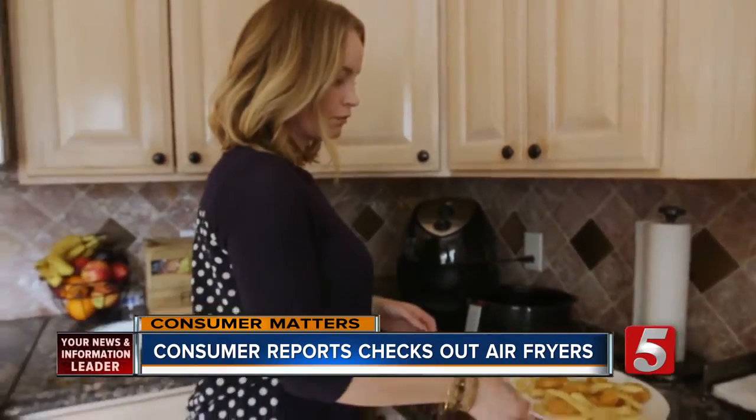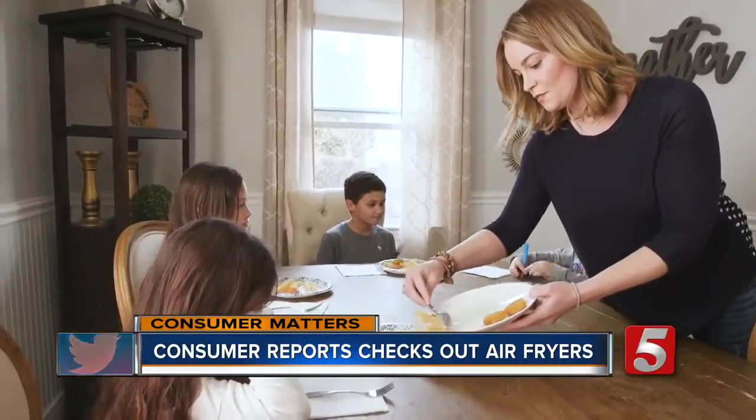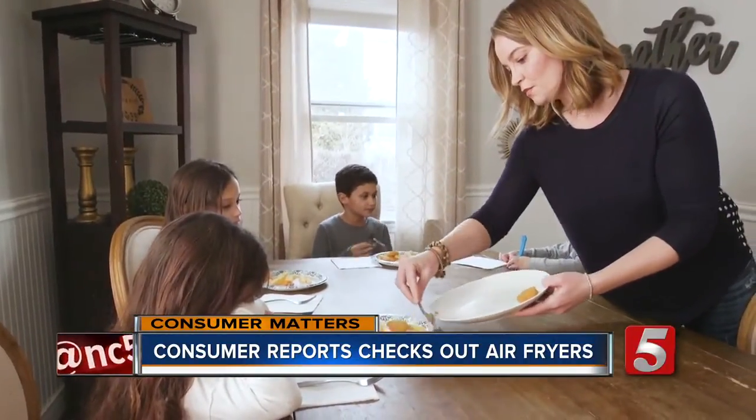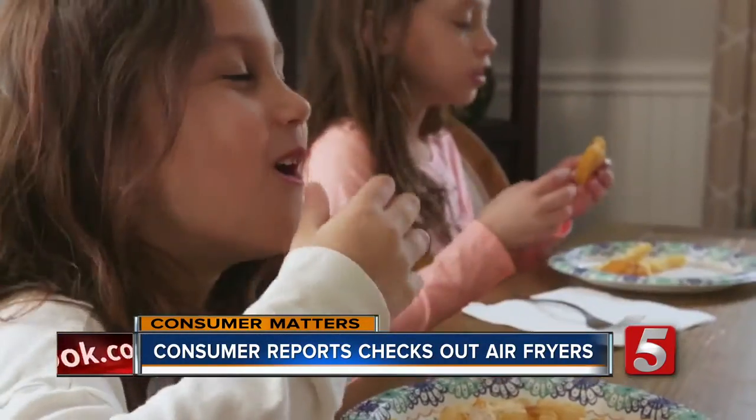Jillian Pasella makes chicken nuggets and french fries for her kids four times a week, and thanks to her air fryer she's not giving them fried food. It does not require a lot of oil to cook the food, and we're looking for ways to make things that the kids like to eat healthier. The kids love it.